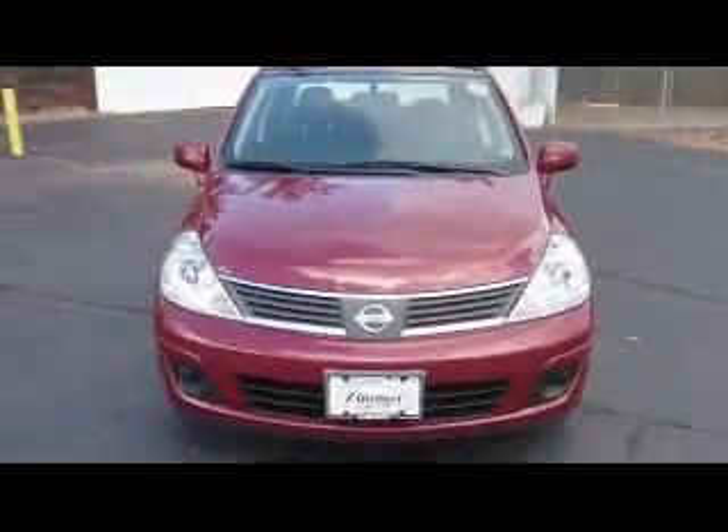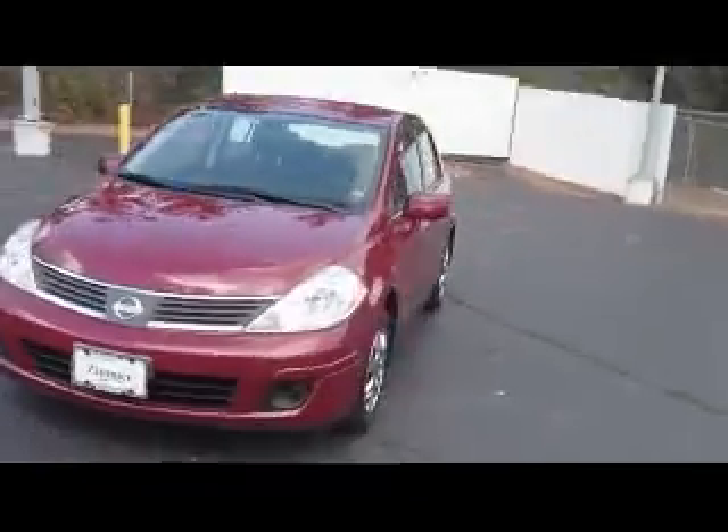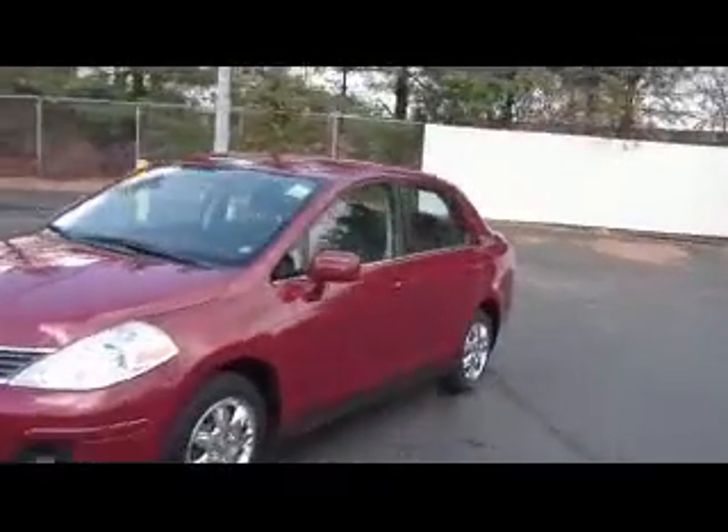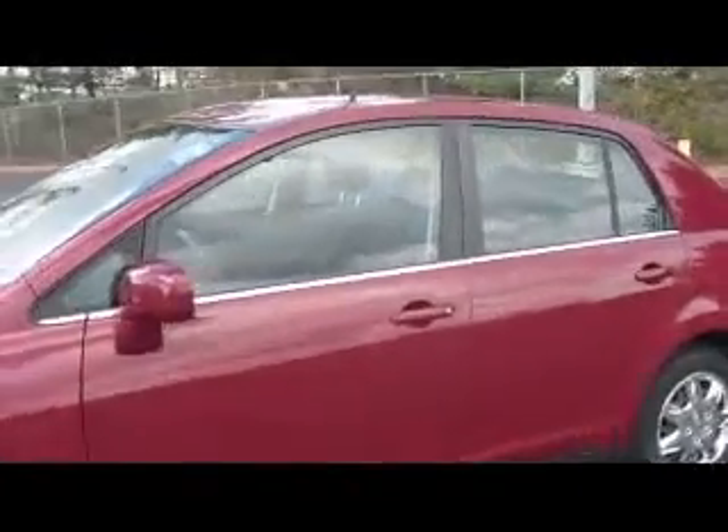Now this Nissan has a four-cylinder engine, automatic transmission, it is a four-door, nice clean little car. On the inside here, you have cloth seats, power windows, locks and mirrors.